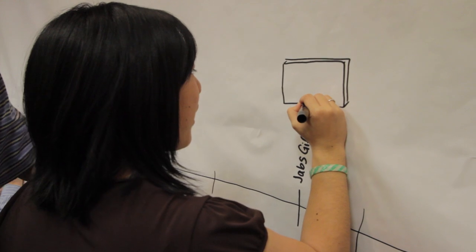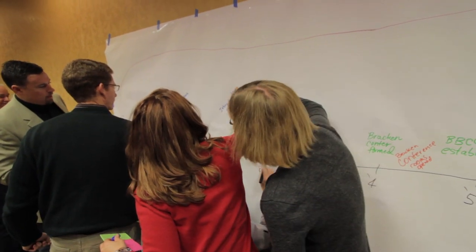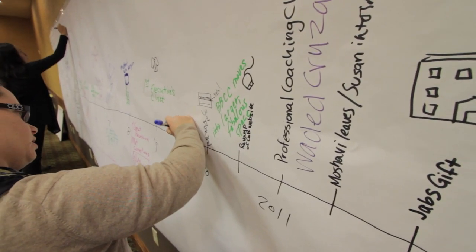But if what you're interested in is real engagement by the students, then you need a very different kind of space that allows for much more collaboration — much more students looking at each other rather than all going one way from faculty to student. It goes around and around in many different ways. You need a different space for that.